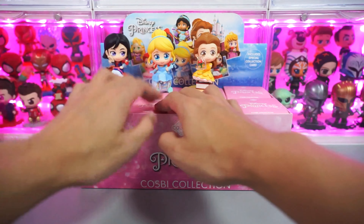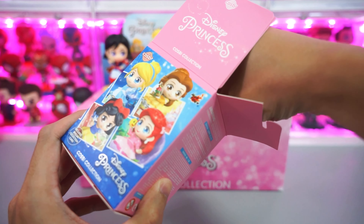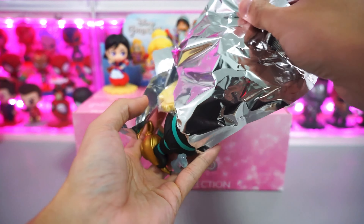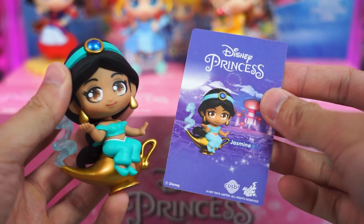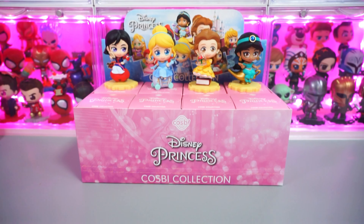Moving on, let's open our fourth blind box. Any guess who it's gonna be? And it's Jasmine from Aladdin. Each blind box comes with a collectible card like this, and here's a closer look at the pretty and magical Jasmine sitting on a magic lamp.